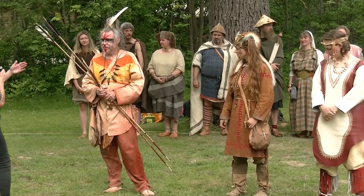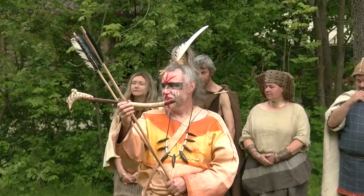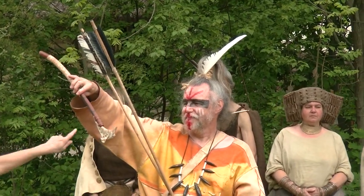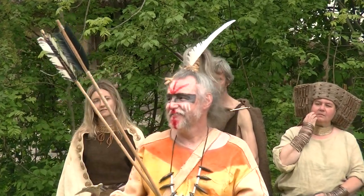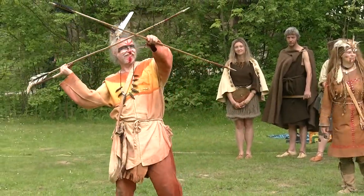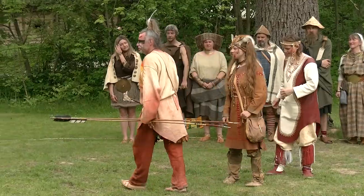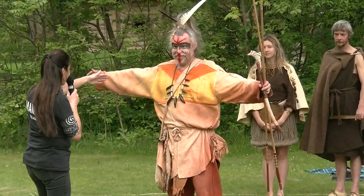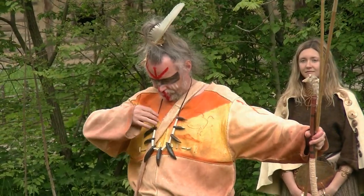Und die Wunderwaffe der Steinzeit: die Speerschleuder mit einer wunderschönen Zierung. Man kann hier wunderbar das Nashorn erkennen – das Wollnashorn war auch in der Eiszeit bei uns zu Hause. Deine Kleidung zeigt, dass du ein großer Bären-Töter bist. Du hast eine Kette mit Bärenzähnen um deinen Hals.